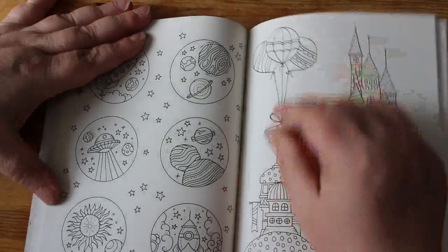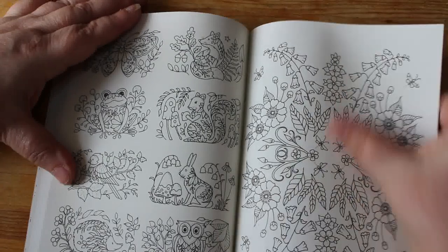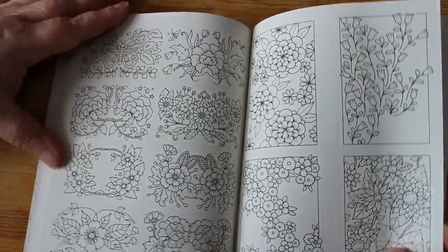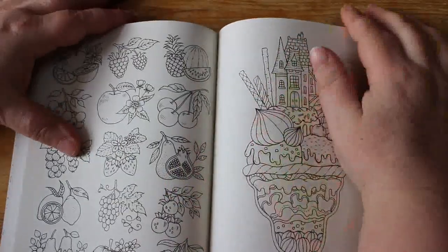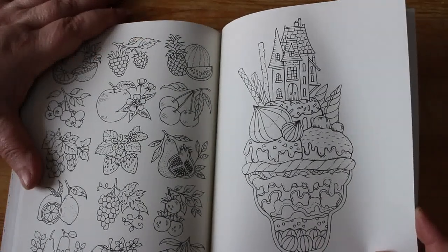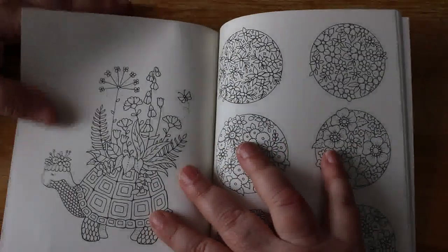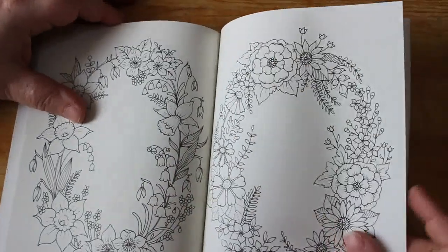I like that one — the space bits. Again, it is a lot of flowers, and if you're not a flowery person then it's not for you. But I quite like flowers — one of the first things I ever coloured was flowers, it was roses. I like these — they're sort of like an ice cream sundae with a house on the top and various bits in it. They're nice little, almost like little frames.